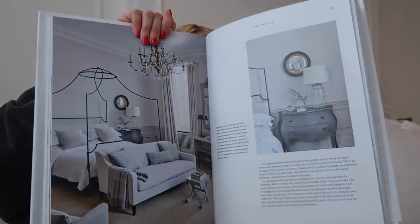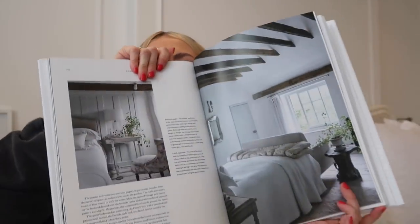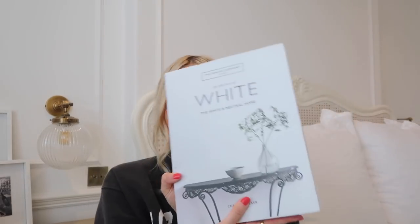Another one of my favourite books is this one — the White Company book, called For the Love of White: The White and Neutral Home. I like this one because it is very neutral and I absolutely love the decor inside, it's just stunning. I actually bought this for a friend who recently bought a new place and she loved it. I think with this, it just fits in really well with anybody's kind of decor, so I'd say it's a really good gift. The inspo inside is just so, so beautiful. It's great to flick through for inspiration, but it also looks really, really nice stacked up on your shelf.